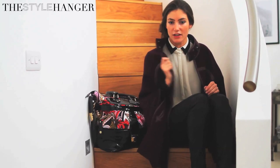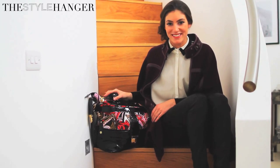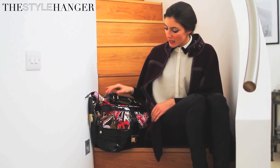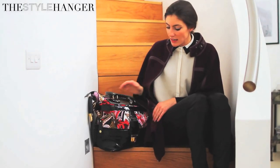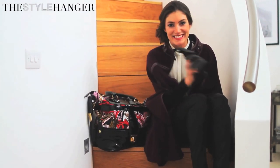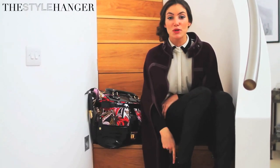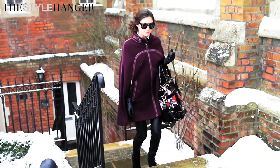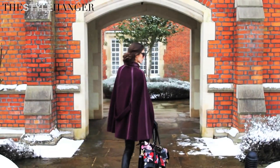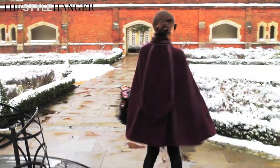I've accessorized with a gorgeous PPQ bag — another one of my favorite designers. I love the print and the paint detail, which works perfectly with a black pair of leather gloves, which you're certainly going to need in this weather because it's absolutely freezing. Then a cute little ankle boot, simply by Office.